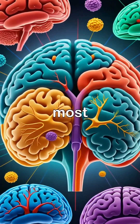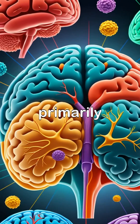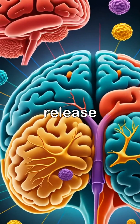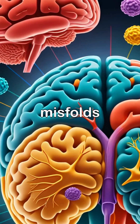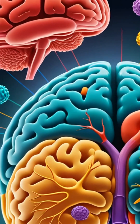Alpha-synuclein is the protein most closely linked to Parkinson's disease. This protein, found primarily in the brain, plays a crucial role in regulating neurotransmitter release. However, in Parkinson's, alpha-synuclein misfolds and aggregates into clumps called Lewy bodies, which disrupt normal brain function.